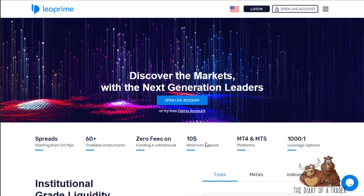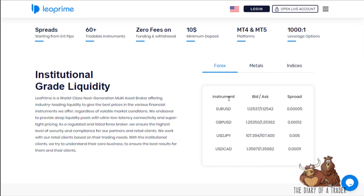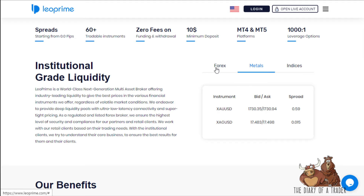The minimum deposit is just ten dollars, which is pretty strong. Leverage is up to 1000:1 — very dangerous if you don't know what you're doing, but a helpful tool if you do. Spreads vary depending on the instrument and account type, covering forex, metals, and indices.